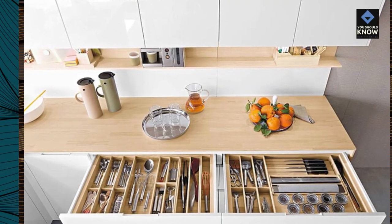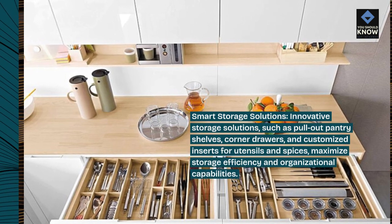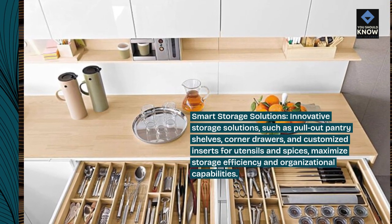Smart storage solutions. Innovative storage solutions, such as pull-out pantry shelves, corner drawers, and customized inserts for utensils and spices, maximize storage efficiency and organizational capabilities.